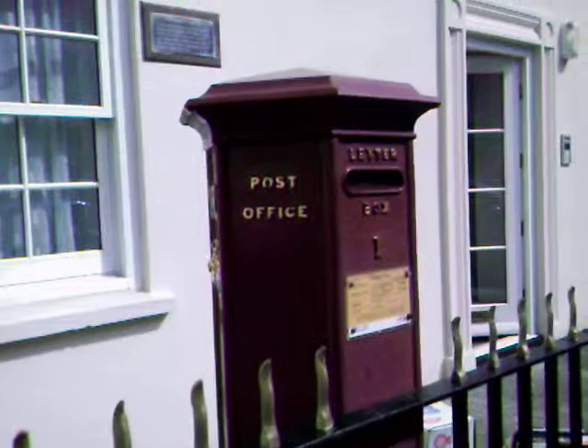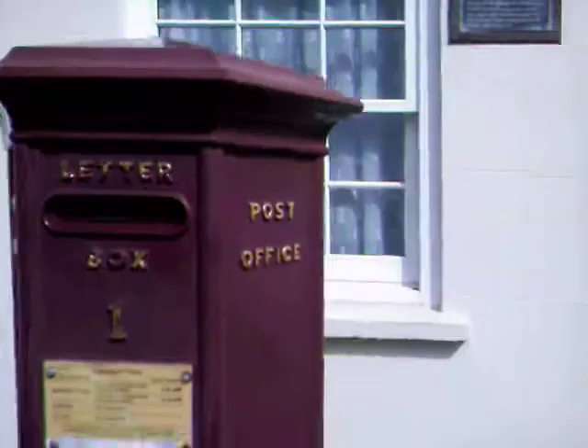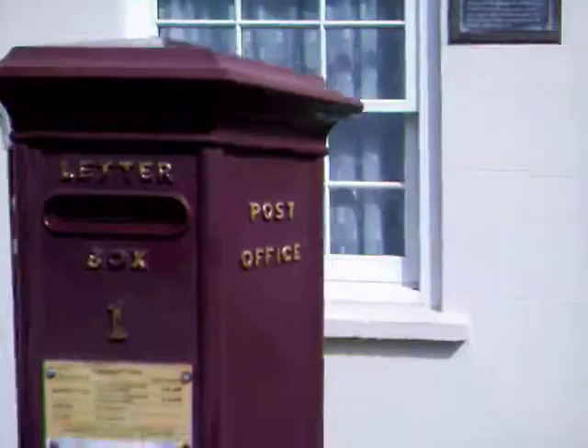When they came to paint them blue — which I believe was when Guernsey Post became independent from the UK Post — the owner of this one, on whose property it stands, put his foot down and said it had to remain red. Which is actually a jolly good thing. So here we have it: the earliest post box in the British Isles.